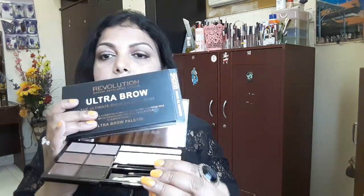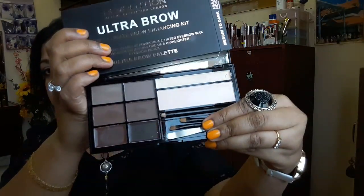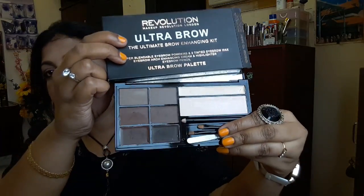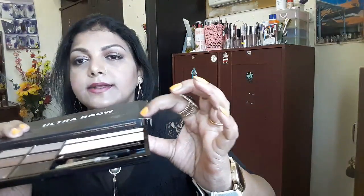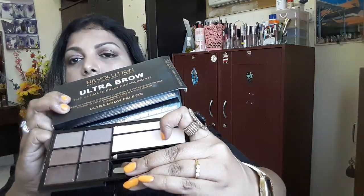I've already reviewed this next palette on my channel — it's the Ultra Pro brow palette, which I love. It's my everyday brow product. It has two waxes and four powder shades, one shade to highlight the arch, and one highlighter shade. I'll link the in-depth review in the description box.